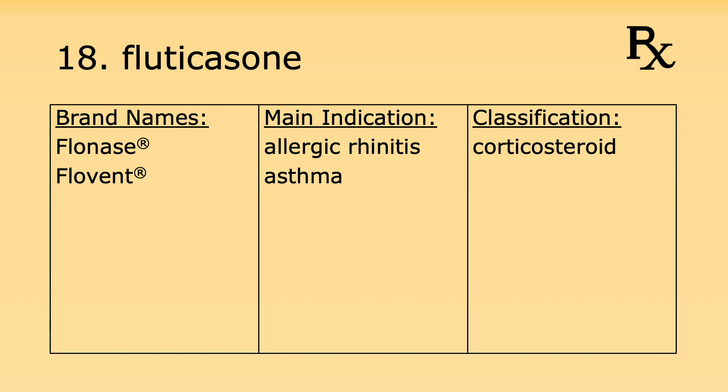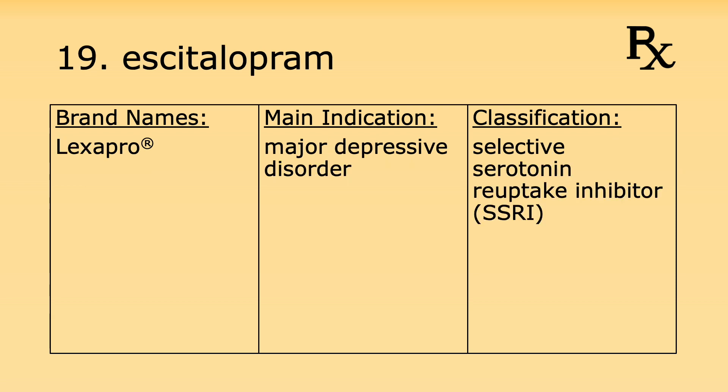Number eighteen is fluticasone. Its brand names include Flonase and Flovent. It's used for allergic rhinitis and asthma and it's a corticosteroid. Number nineteen is escitalopram. Its brand name is Lexapro. It's used for major depressive disorder and it's a selective serotonin reuptake inhibitor, or SSRI.